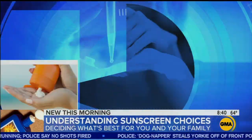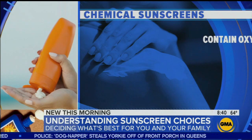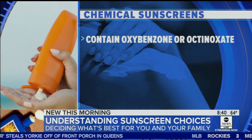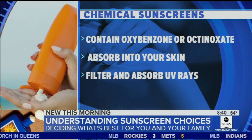The FDA has actually recently called for us to really take a close look at these chemical sunscreens and see how they truly affect our health. To determine if you have a chemical sunscreen, look in the ingredients list for oxybenzone or octanoxate. Chemical sunscreens work by absorbing into your skin and acting as a sponge for the UV rays, filtering them.